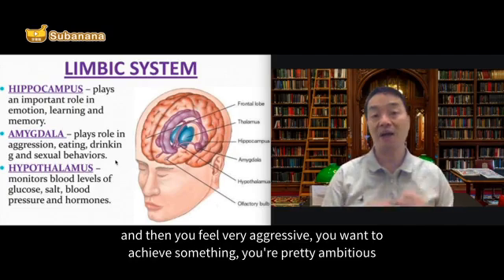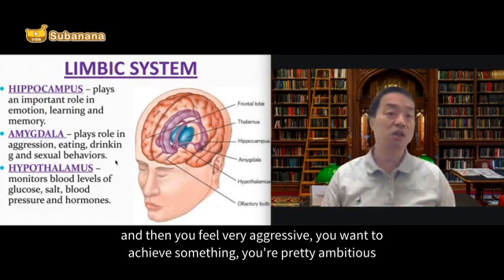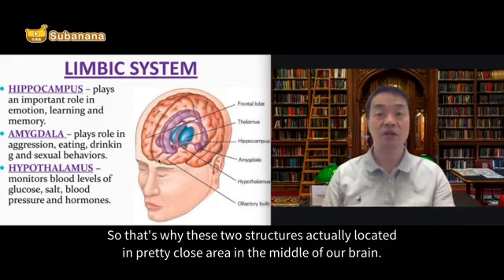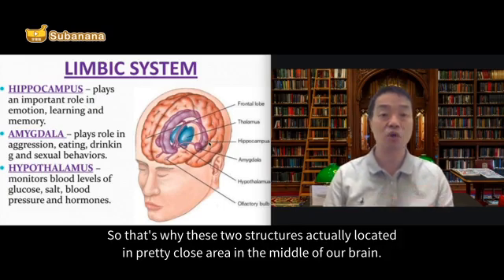Whenever you feel very aggressive, you want to achieve something, you're pretty ambitious — this is something related to amygdala as well. These two structures, hippocampus and amygdala, are actually located in a close area in the middle of our brain.